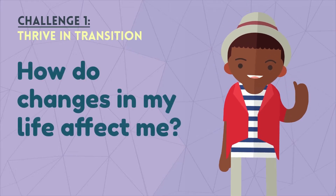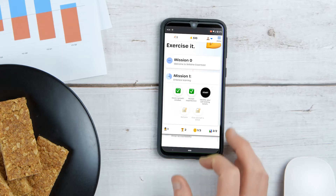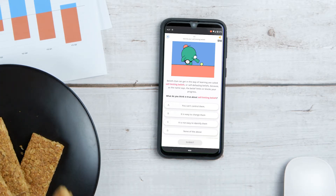Before each challenge there is a short animated video going over the what and the why. Each challenge starts with a question instead of a lecture or a reading. This active learning approach is more engaging and more effective.